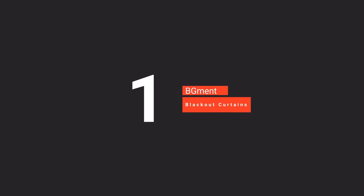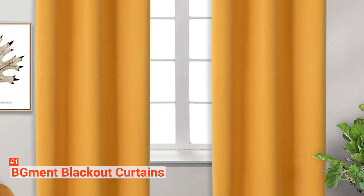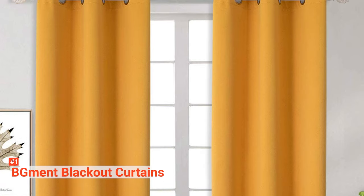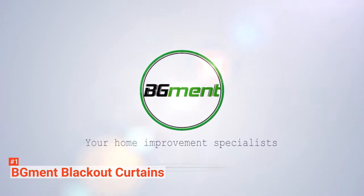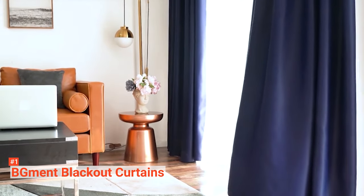Finally, our top blackout curtains are the BG-MENT Blackout Curtain. You may not understand just how much a curtain can influence the comfort in your home until you try these blackout curtains. Offering utmost privacy, the BG-MENT Blackout Curtains keep the content of your living space out of the reach of prying eyes. These blackout curtains are made from textured microfiber blackout fabric, triple weaved for a clean and durable seam finishing. They are silky soft, smooth to touch, and lightweight.